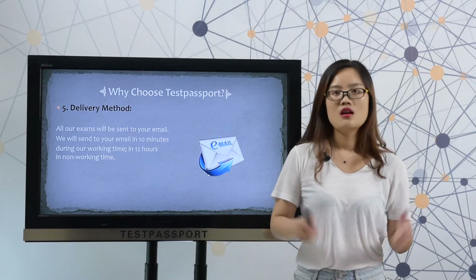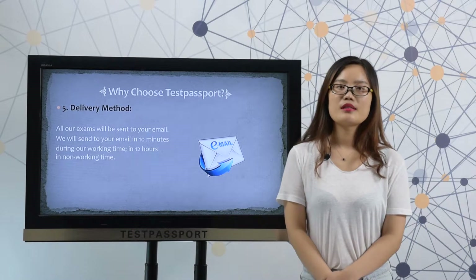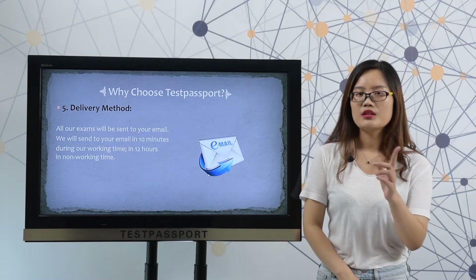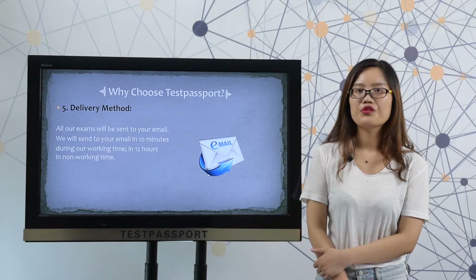Delivery method: all our exams will be sent to your email, and we will send the exam to your email in 10 minutes during our working time after purchase.